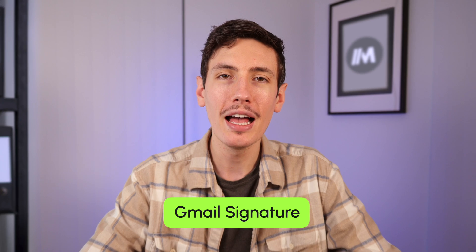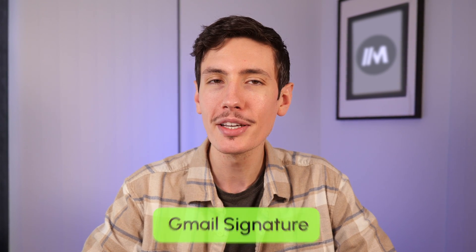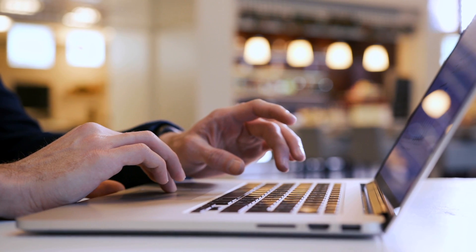When it comes to making a lasting impression through email, a professional Gmail signature is like the cherry on top of your digital ice cream sundae. We'll delve into the importance of a polished Gmail signature and explore some best practices to make your life a little bit easier and your emails a little bit more stylish. Are you ready to make some email magic happen? Let's get into it.